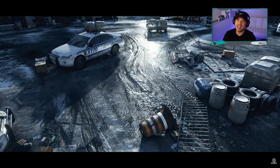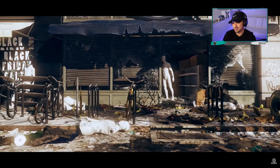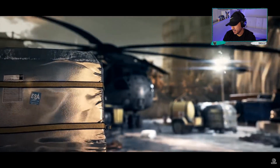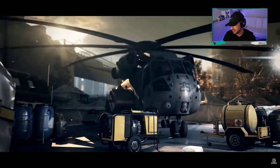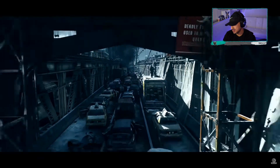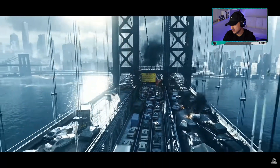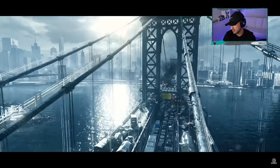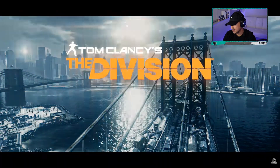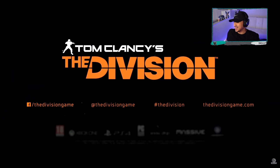Imagine this game on next-gen consoles. The possibilities are endless. We live in a fragile world — the Snowdrop engine makes this world a reality. Be prepared to enter the next generation of gaming. That's pretty hype right there. That music — that is pretty cool.